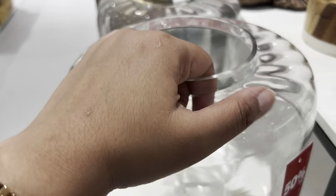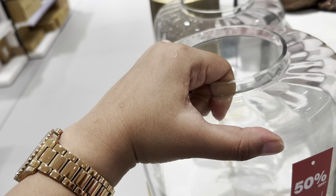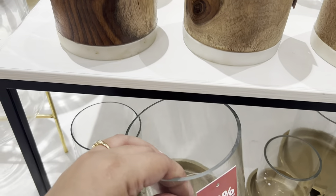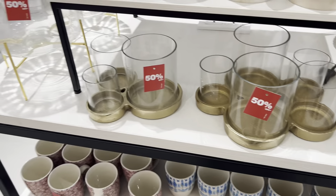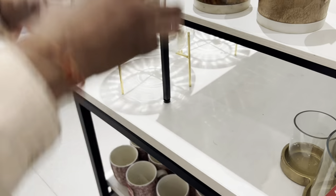Next, this glass jar was on flat 50 percent discount with a golden stand — quite good quality and many pieces were available. Next was this candle holder set of three, again on 50 percent discount. Quality-wise it was quite good. I tried to check the price but unfortunately no price tag was available on it, but yes it was on 50 percent discount and many pieces were available.